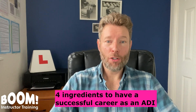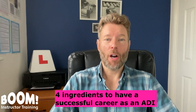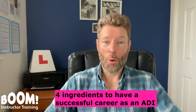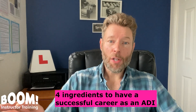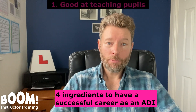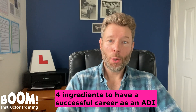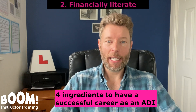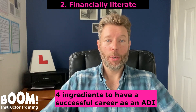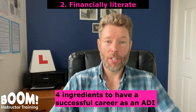You'd be amazed at how many driving instructors I've seen come and go over the last 25 years because they didn't possess all four of these ingredients. Number one, you need to be good at teaching pupils. Number two, you need to be financially literate. You will more than likely be self-employed, so you need to turn a profit and pay yourself a livable wage.